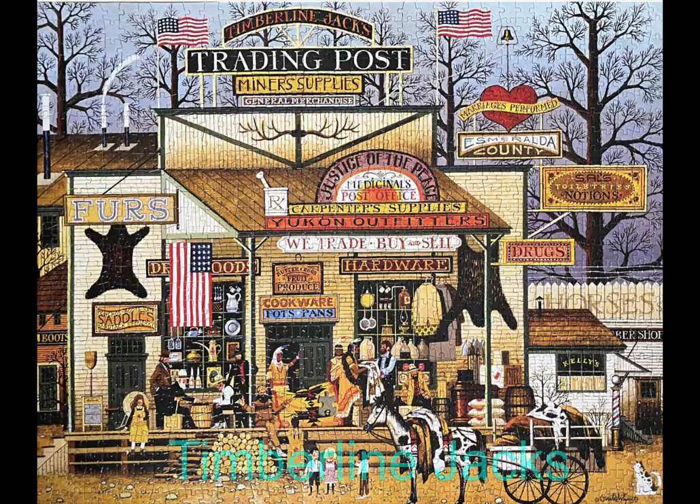Here we have one of my favorite puzzle illustrators, Charles Wysocki. This is a Buffalo Games 1,000-piece jigsaw puzzle called Timberline Jacks. I have maybe a dozen to two dozen Charles Wysocki jigsaw puzzles. One day I need to pull out my entire collection, but this one was a breeze. I loved working on it, and I'm glad to share it with you.